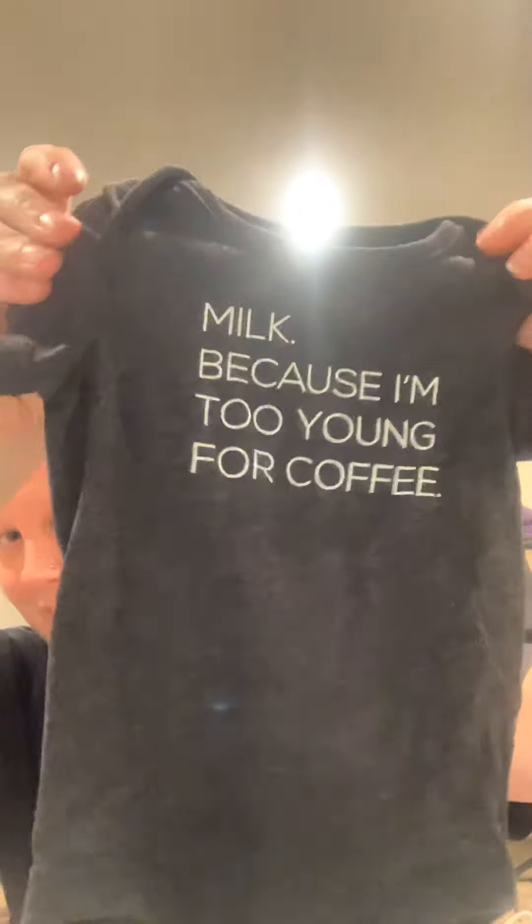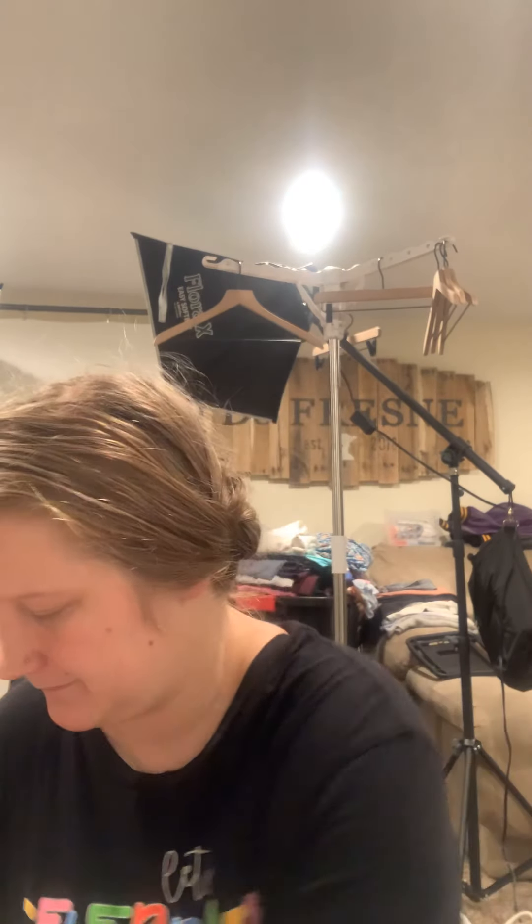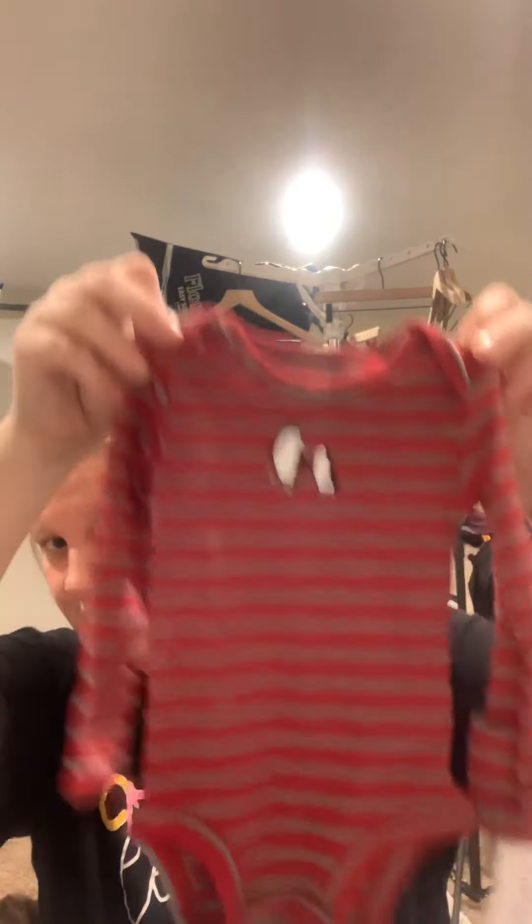It's baby stuff. Because I stopped at Once Upon a Child for some of this stuff. Yeah, these were like $1 too. I'm obsessed with penguins, so of course I had to get this. Doesn't matter if it's a boy or a girl — penguins work for anything. I don't really believe in boy-girl stuff. And these came with that too — look at the little penguin butt. It's so cute. That penguin one was new with tags too.